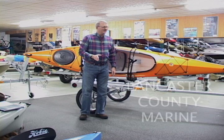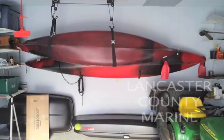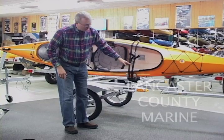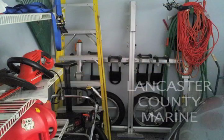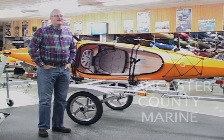Another nice thing about this trailer is when you're done with it for a season, you can hang your kayaks on the roof of your garage and this basically folds up. The tongue of the trailer comes out, the back folds up, the wheels fold in, and you can put it up against your garage wall and it doesn't take hardly any room at all — which is a real nice feature. You don't have a big boat trailer sitting around trying to figure out where to put it.